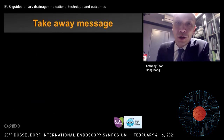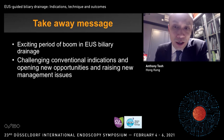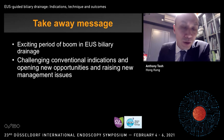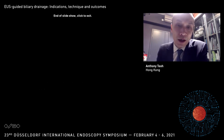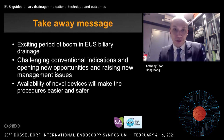In conclusion, ladies and gentlemen, I think we are in a very exciting period of boom in EUS drainage. We are challenging conventional indications and opening new opportunities while raising new management issues. The availability of novel devices will make procedures easier and safer, and with adequate training, all of us can perform these procedures in a very safe and effective manner. Thank you for your attention.